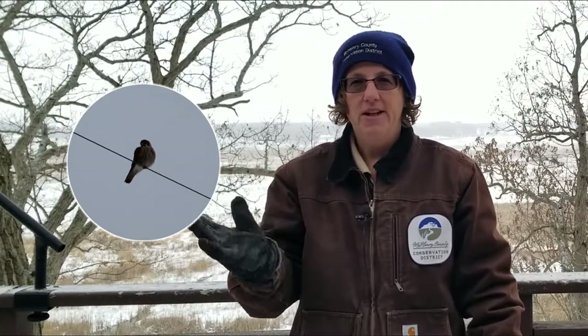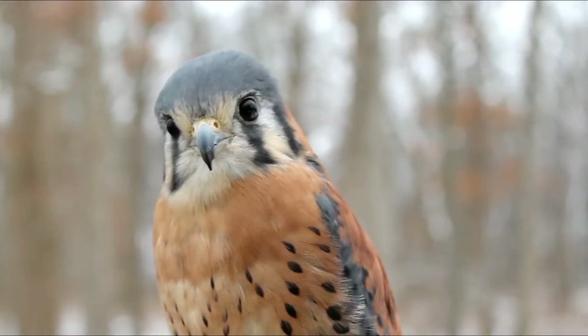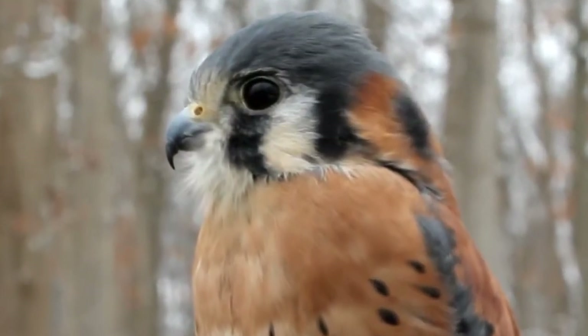When you do see kestrels on the wire, you'll notice they do a bit of a tail bob and bending motion to stay balanced on the wire, and that kind of gives away the identification as well. And if you're lucky enough to see a kestrel up close, you'll actually see what's called a beak tooth in the hook of the beak, which they have since they are raptors. They also, of course, because they're raptors, have those nice long claws to grab their prey.